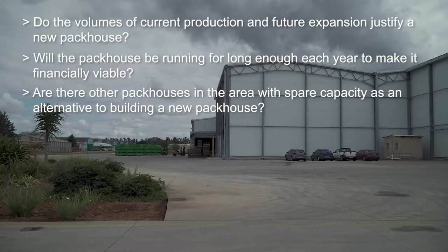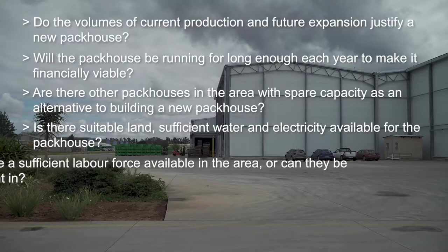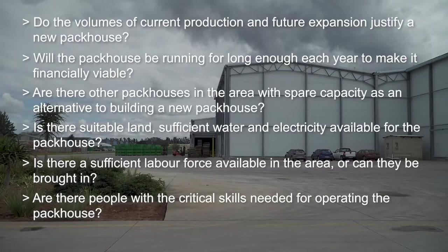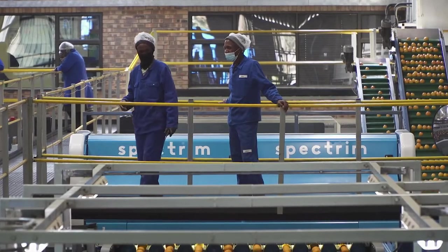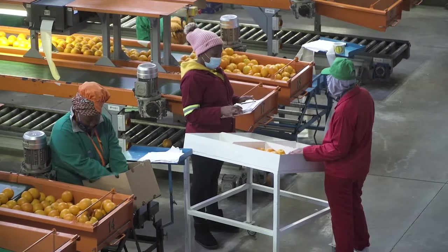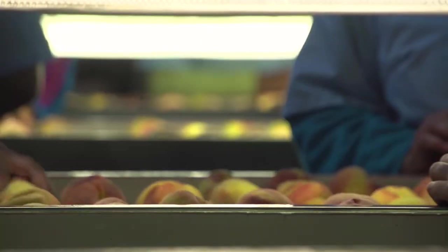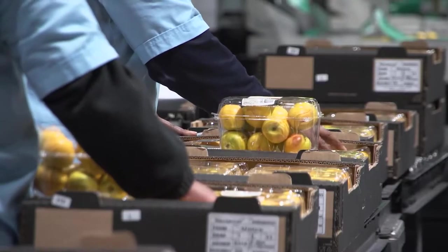Are there other packhouses in the area with spare capacity as an alternative? Is there suitable land, sufficient water, and electricity available? Is there a sufficient labour force available, or can they be brought in? Are there people with the critical skills needed for operating the packhouse? Even though the packhouse will only run for part of the year, overhead expenses must be paid year-round, including the salaries of critical staff who need to be retained for the following season. Every day a packhouse stands idle is a day without return on the capital investment. For this reason, many citrus packhouses are built to accommodate the packing of other tree crops, such as mangoes, avocados, and with some well-planned line adjustments, even stone fruit.